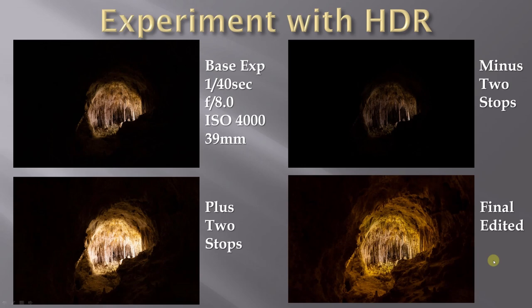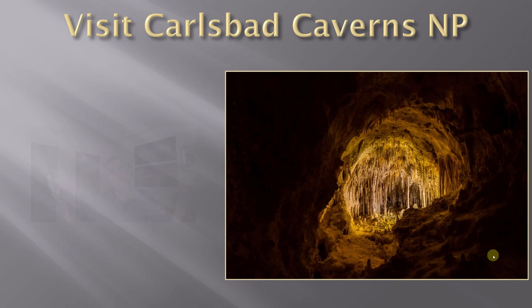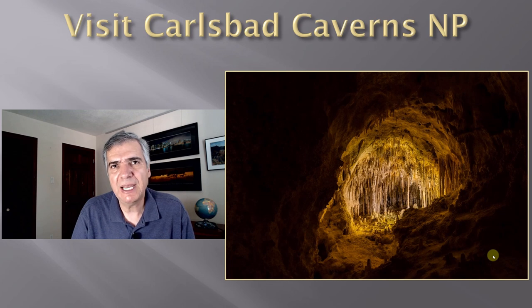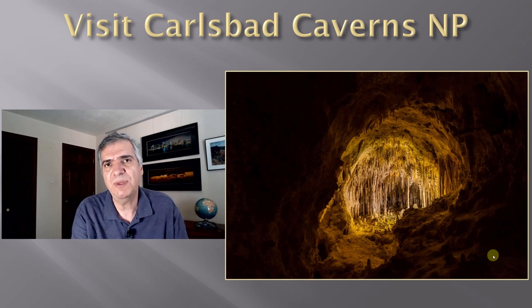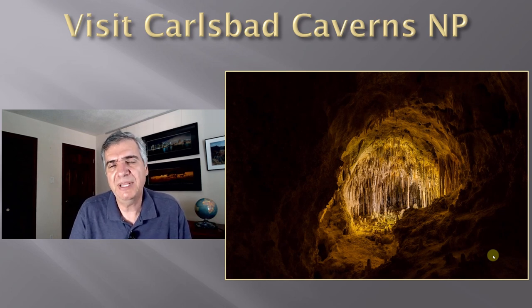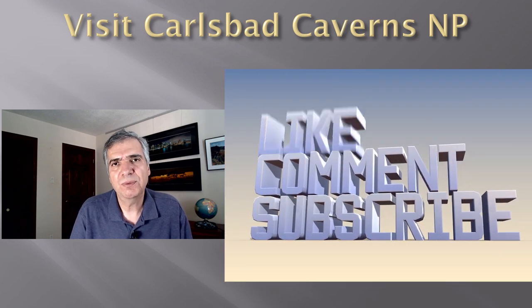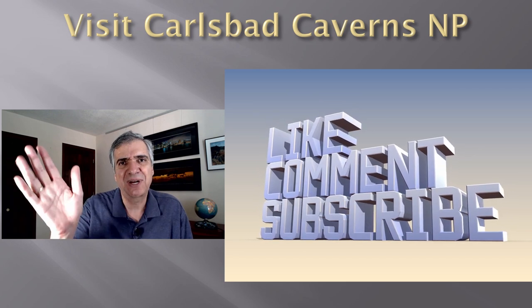I hope you like these recommendations for Carlsbad Caverns. It's a very unique opportunity and I highly recommend visiting. There may be caverns near where you live too, and many of these lessons and recommendations will apply there as well. If you like these videos, please subscribe, leave a comment, and tell a friend about this channel. I'll see you next time.